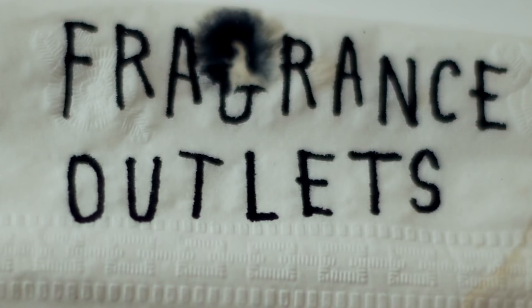Coffee cup lids have their own vocabulary. People talk about the peripheral skirts, the press-in dimples, the fragrance outlets, the slosh factor — but you need these words because so much thought and innovation goes into these coffee cup lids.